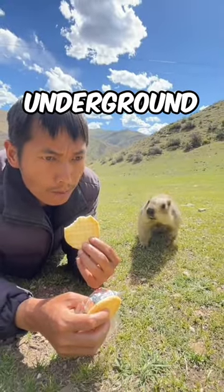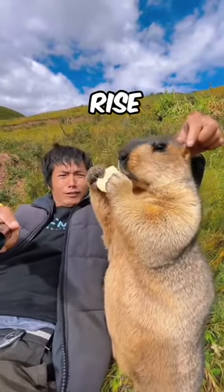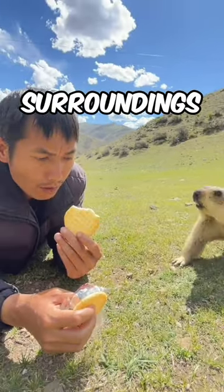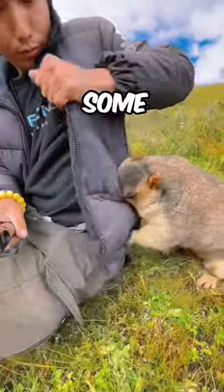Marmots spend most of their time underground, but when they leave their burrows they can quite often be seen to rise on their hind legs. This can have two reasons: either they want to get a better overview of the surroundings and hidden enemies, or they use their front paws to contentedly stuff some grass into their mouths.